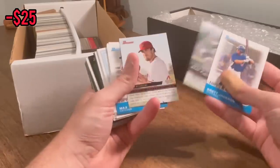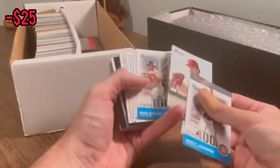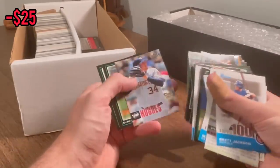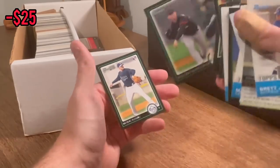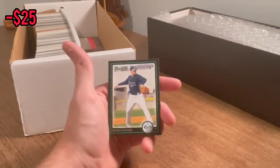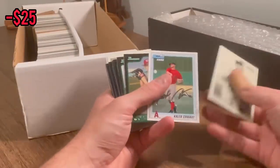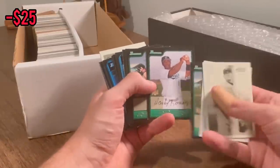Brett Jackson. Chad Billingsley. Dan Heron. Bowman expectations. Nice Philip Hughes rookie card there. Another Madison Bumgarner rookie — I'll keep that one. Nice Wade Davis rookie card. Nice Hanley Ramirez rookie card.